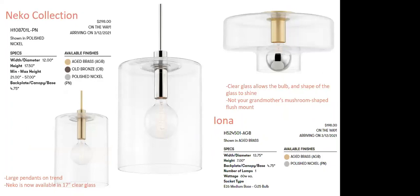Large pendants are trending — everyone's moving away from small pendants over an island. Nico is a line extension now featuring a 17.5-inch high by 12-inch wide glass — that is a lot of glass. The Iona flush mount is beautiful with silver-based bulbs that illuminate the glass back up onto the ceiling. The focus of this flush mount really is the shape of the glass — it is not your grandmother's mushroom-shaped flush. At 13.75 inches wide, 7 inches high, and $198 to the customer — this also ships with the bulb.